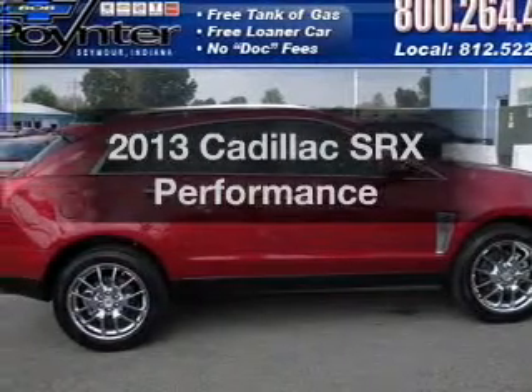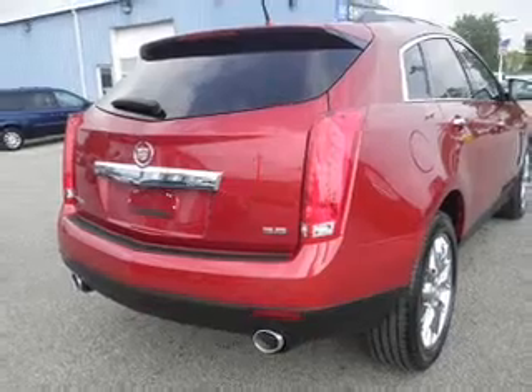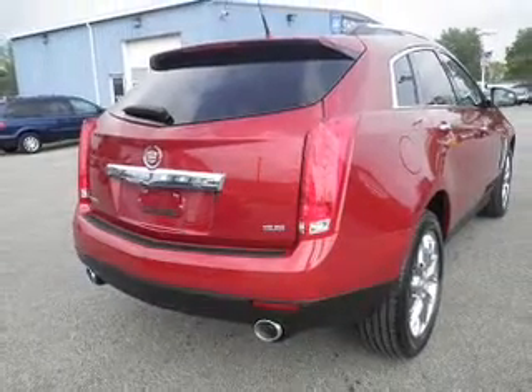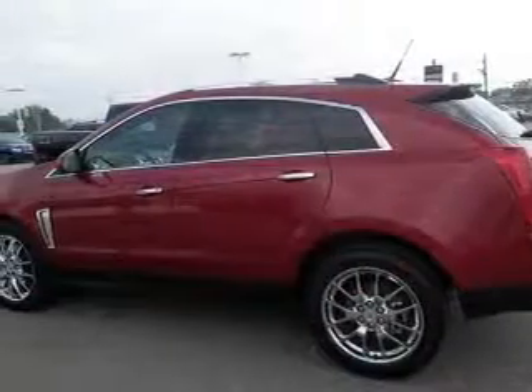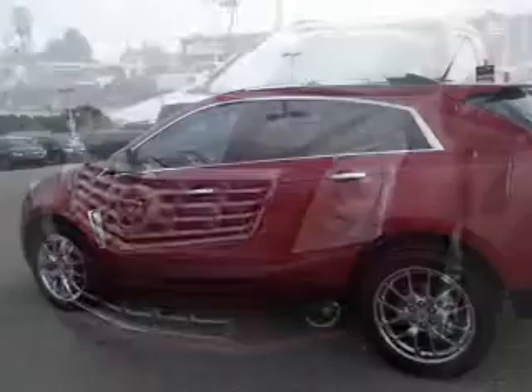Introducing the 2013 Cadillac SRX. If you're looking for a first-rate auto, this one could be yours today. With a solid six-cylinder engine, the powertrain includes front-wheel drive, connected to a smooth-shifting six-speed automatic transmission.